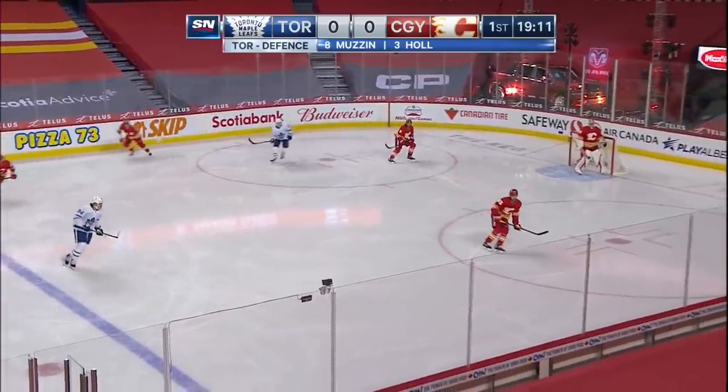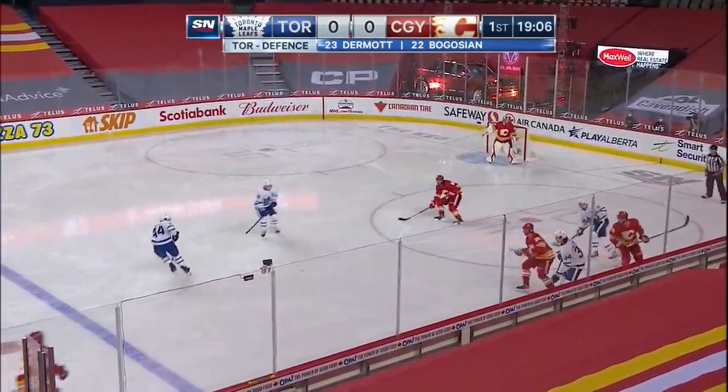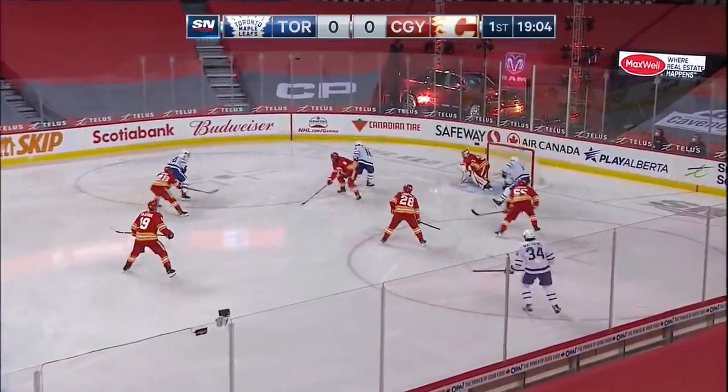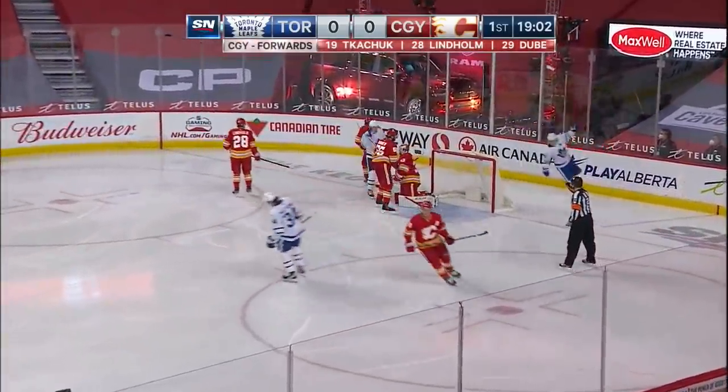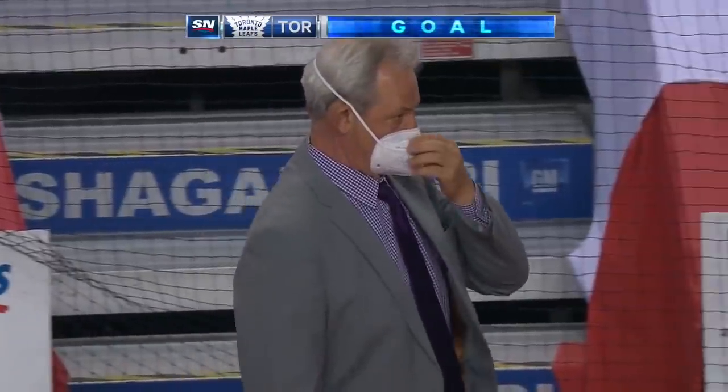Dubé spins and plays it across to Noah Hannafin. He doesn't pick it up along the boards. Matthews pressures, steals, finds Riley. Riley to the circle — scores! Morgan Riley, 58 seconds in, makes it 1-0 Toronto.